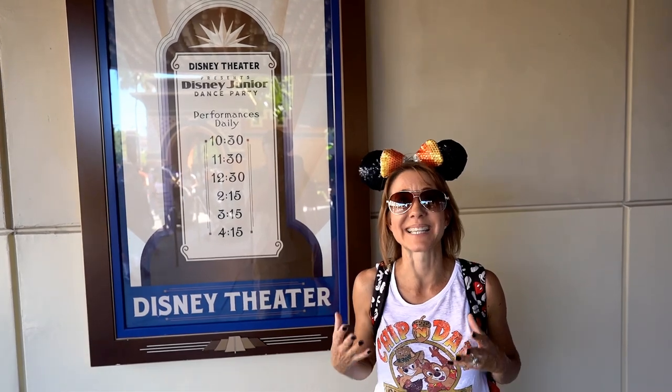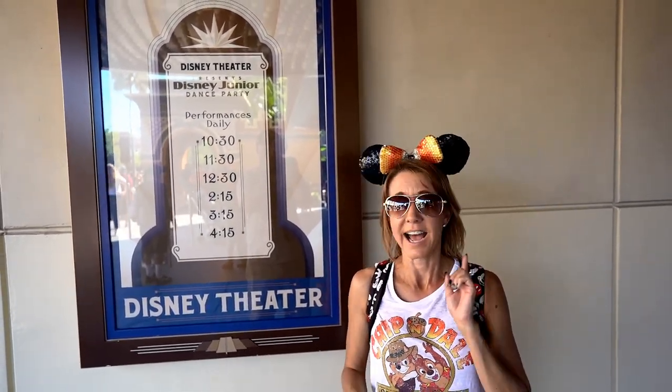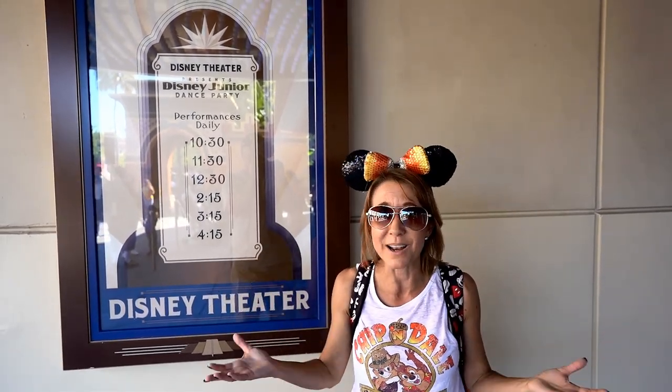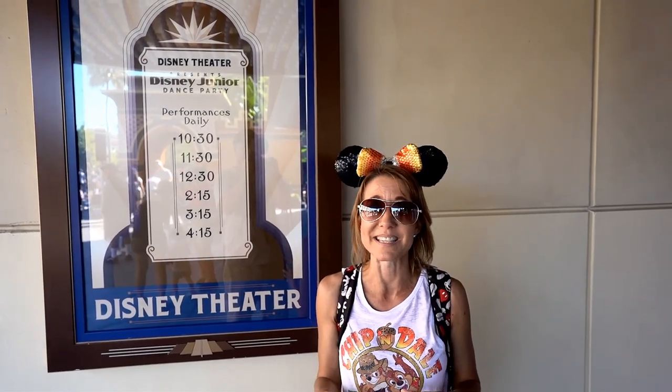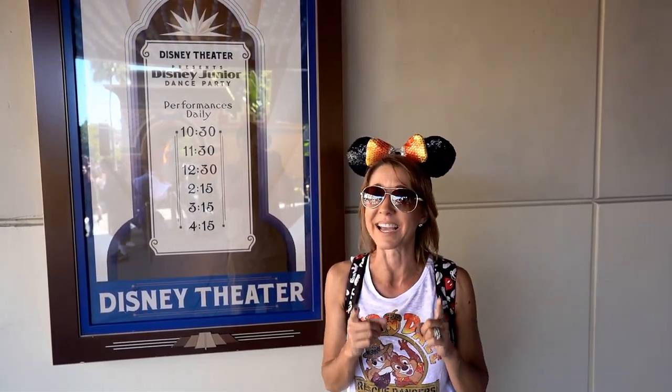Number ten on the list of things you can do in Disney California Adventure that are not rides is right here in Hollywoodland as well at the Disney Theater, and it is the Disney Junior Dance Party. While you may hear that title and think it's only for kids, this show is for all of us adults that are still kids at heart. It is so much fun not only to watch the show, but to watch the kids dance and interact with the characters. They're so excited to see Vampirina come right up on stage and teach them a special spooktacular dance. They make it snow, there are bubbles and streamers that go throughout the theater. Adults without children can sit in the back in a nice, cool, relaxing atmosphere until the dance party starts, and you are going to love every minute of it.